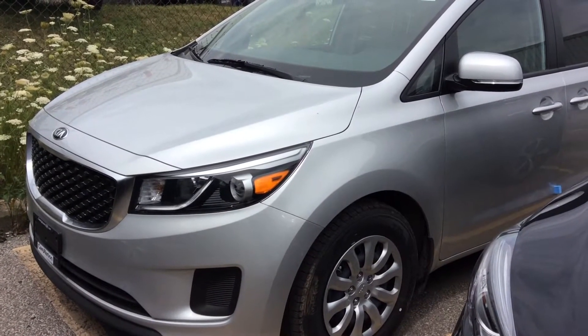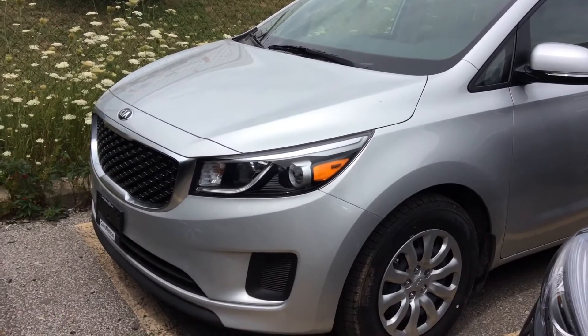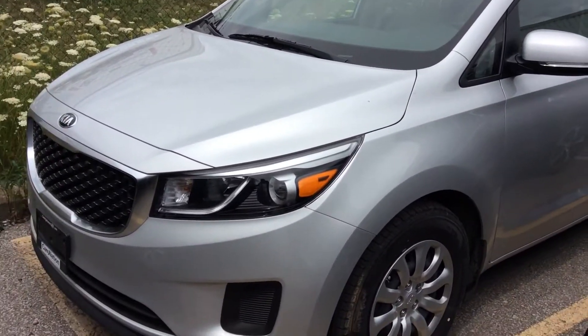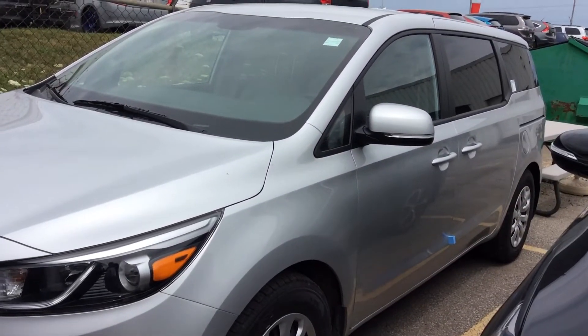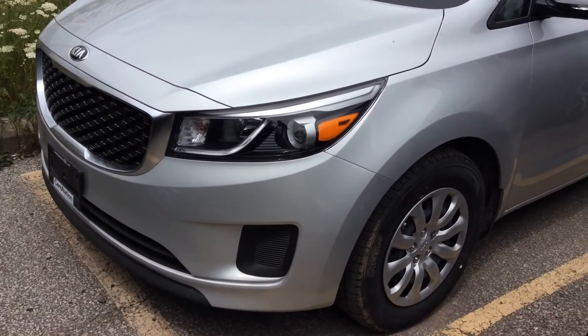Hi Jen, this is Chris from Georgetown Kia. I just want to thank you for your visit yesterday and showing interest in our 2017 Kia Sedona L. The vehicle is available and we do have it here in stock — this is our last 2017 Sedona L that we will have in. I just wanted to put together a quick little refresher video for you on this particular vehicle.